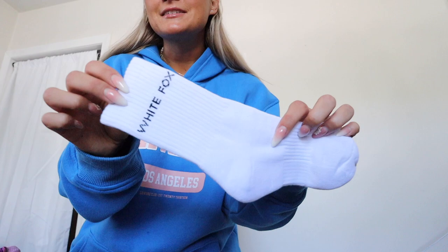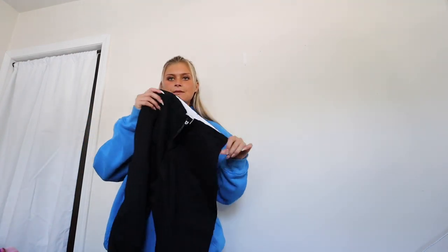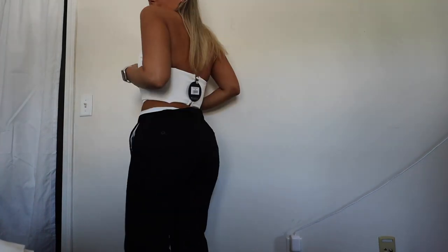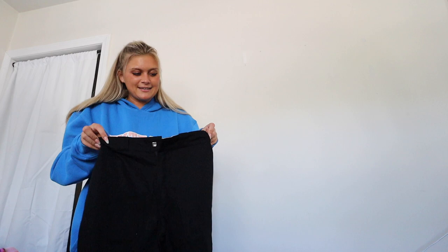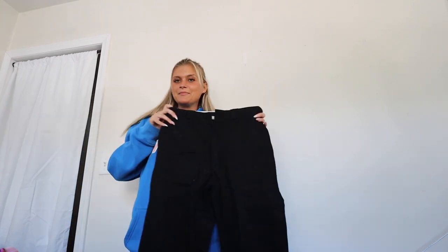I also got these cute little White Fox socks — so cute with sneakers paired with some of the outfits. Then these pants have taken over social media, so when I saw them I kind of freaked. You fold them down so they sit a certain way — they're gorgeous black dress pants called the Take Caution Pants in size small. I'm really excited because White Fox has had no bad sizing experiences for me — I somehow always get it right.